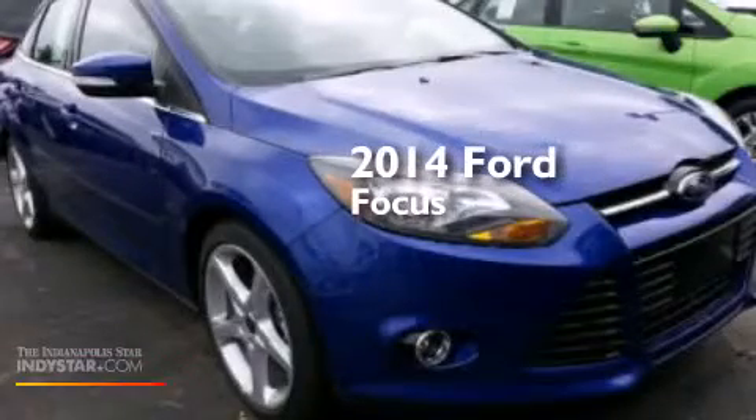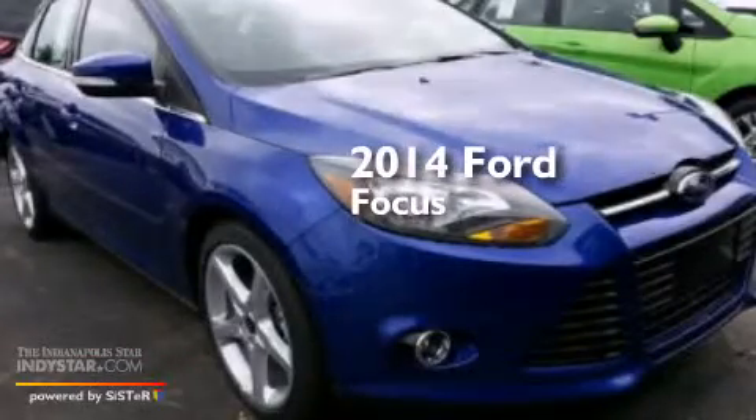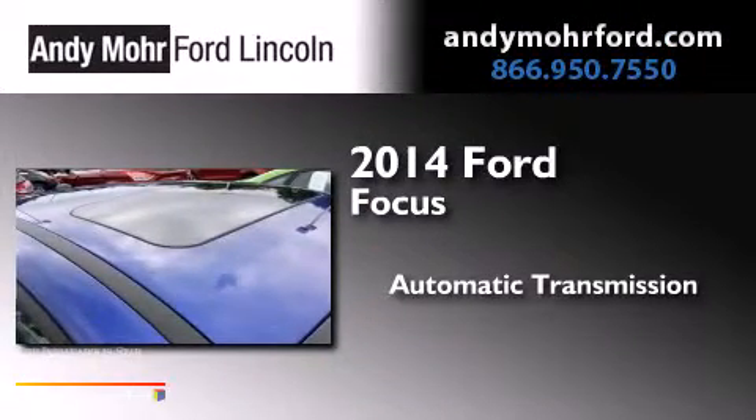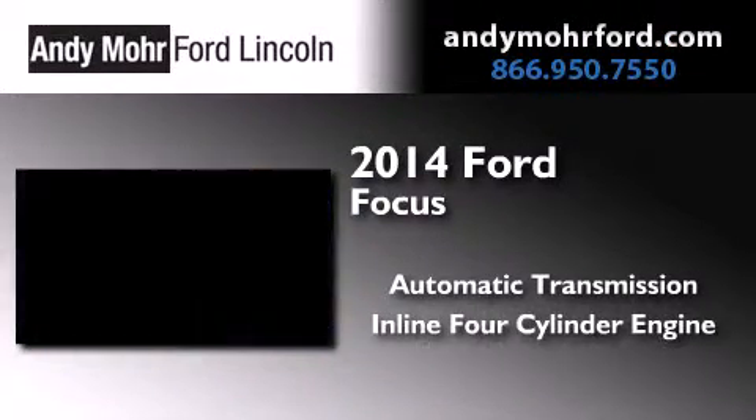This is a brand new 2014 Ford Focus. This car has an automatic transmission and an inline four-cylinder engine.